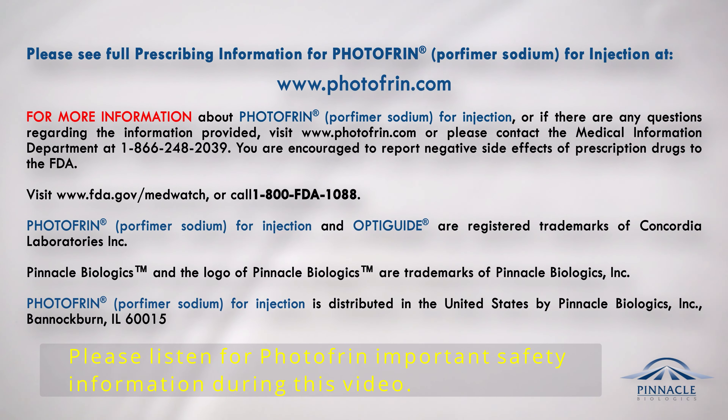Photofrin, Porfimer Sodium for injection, and OptiGuide are registered trademarks of Concordia Laboratories Incorporated. Pinnacle Biologics and the logo of Pinnacle Biologics are trademarks of Pinnacle Biologics Incorporated. Photofrin, Porfimer Sodium for injection, is distributed in the United States by Pinnacle Biologics Incorporated, Bannockburn, IL 60015.